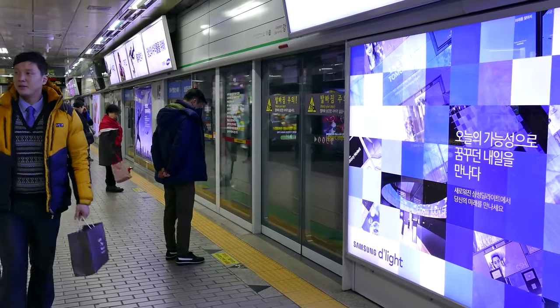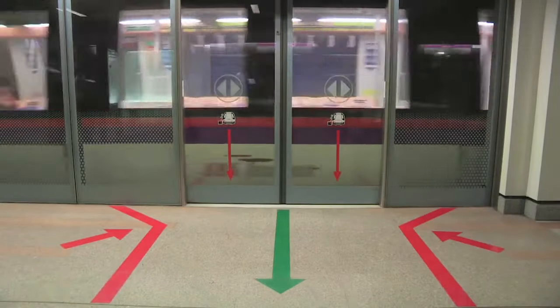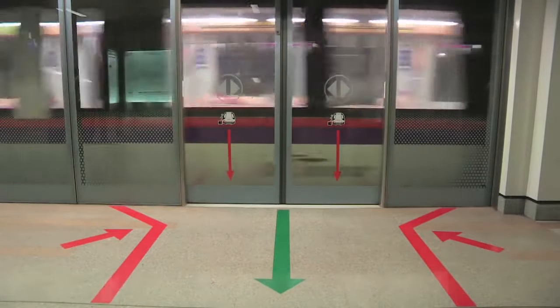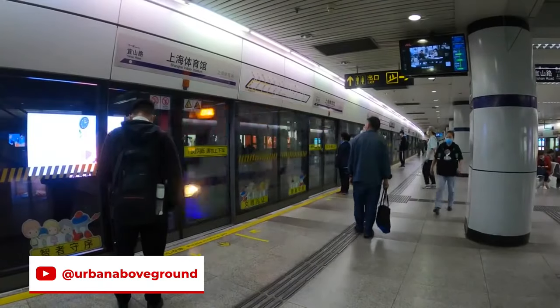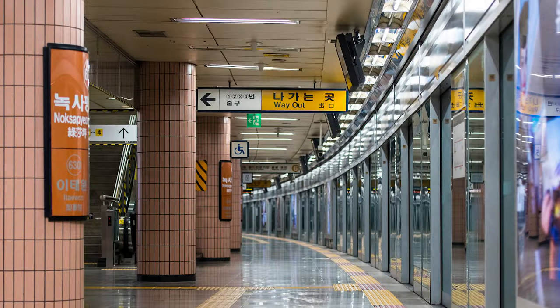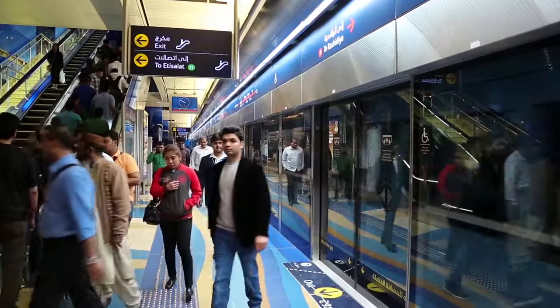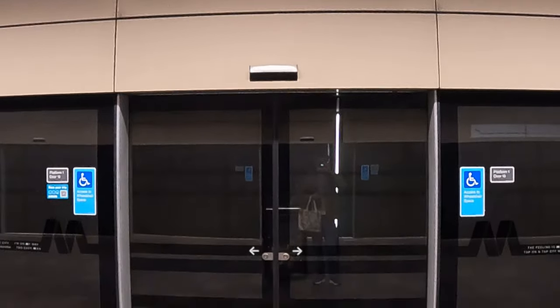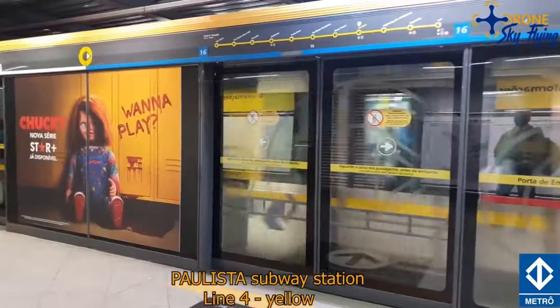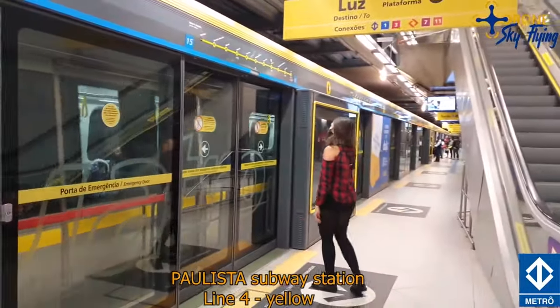While full automation isn't necessary for a rapid transit system to have platform screen doors, most rapid transit systems that have them are automated to at least some extent. Today, platform screen doors are commonly found on metro systems throughout Europe and Asia, with China, Denmark, South Korea, Singapore, Thailand, Qatar, and the United Arab Emirates having some type of barrier on virtually all of their metro stations. Other places include Australia and Latin America, with São Paulo, Brazil installing platform screen doors on virtually all of their newer stations.